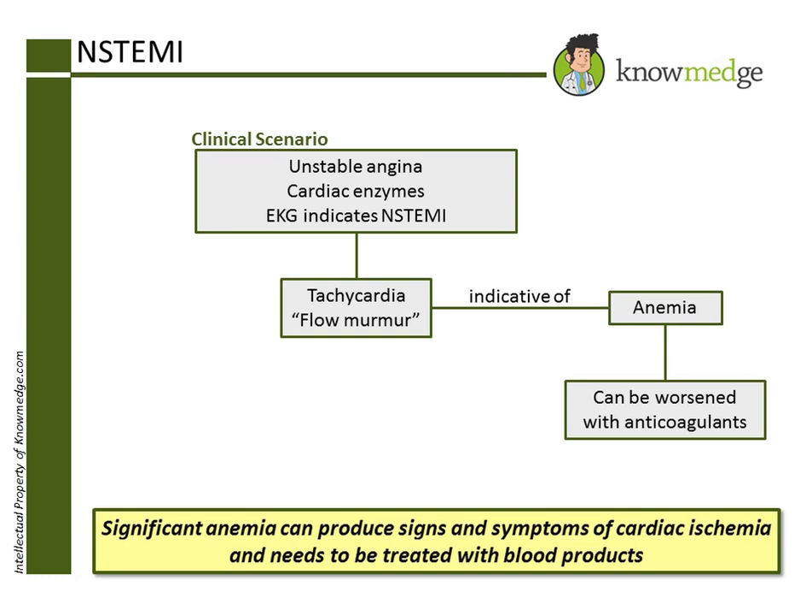Finally, Choice E: Stool Guiac testing is the correct answer. The patient should be evaluated and treated for the cause of his low blood count.